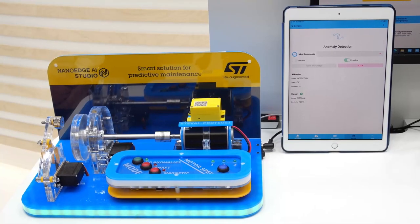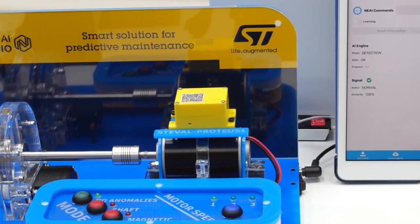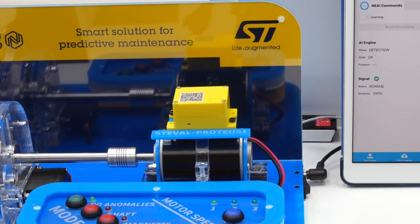To showcase NanoEdge AI's algorithm abilities, here's a simple anomaly detection setup. We have a motor piloted by a ST motor control board where we can easily create two types of anomalies: shaft misalignment and magnetic friction. We will try to detect these anomalies by monitoring the vibration pattern on the motor using the ST Eval Proteus 1 evaluation board placed on top of the motor.